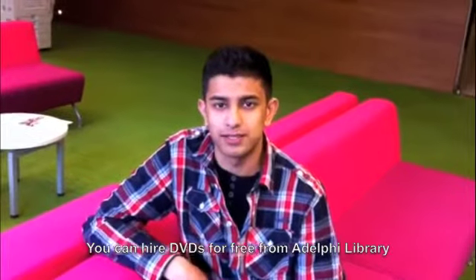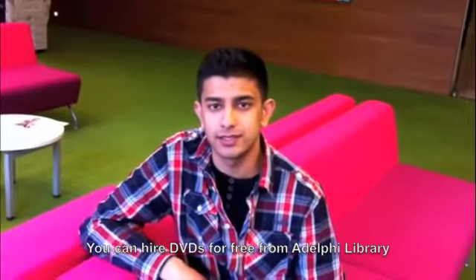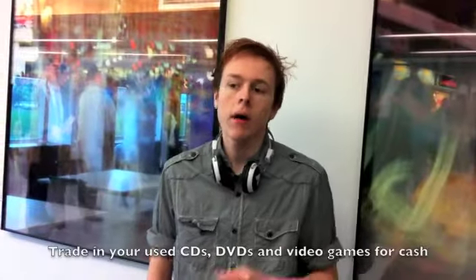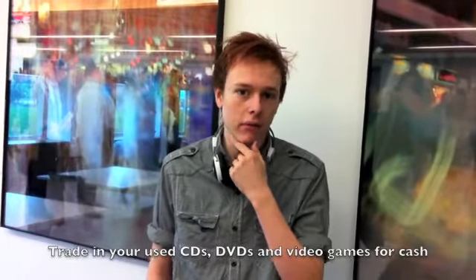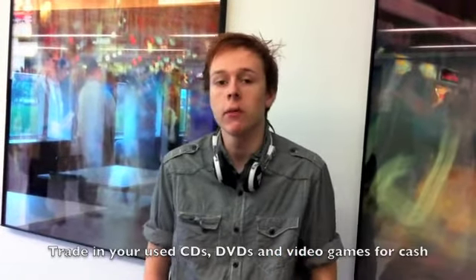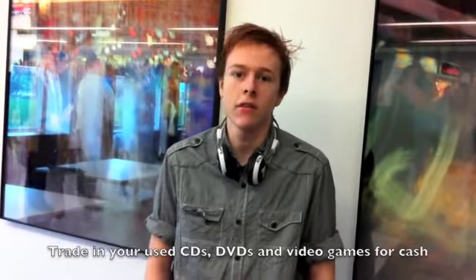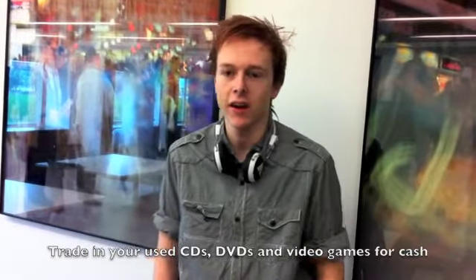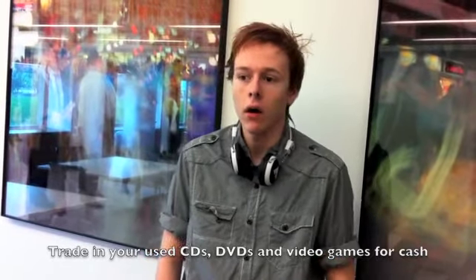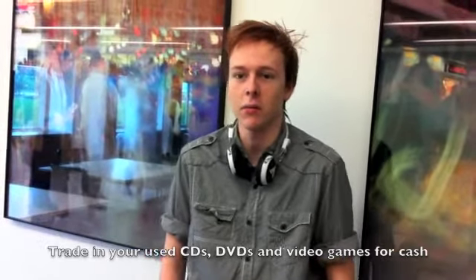Rather than spending loads of money buying DVDs, you can go to the Adelphi Library where they have many DVDs of movies in stock that you can hire out for free. For people that buy games, DVDs, and CDs, consider trading them in once you've used them. Or before you buy, listen to an album on Spotify to see if it's to your liking, play a game demo on Xbox Live before you buy, or watch the trailers of a film first — just to make sure you're not wasting your money on something that might not be for you.